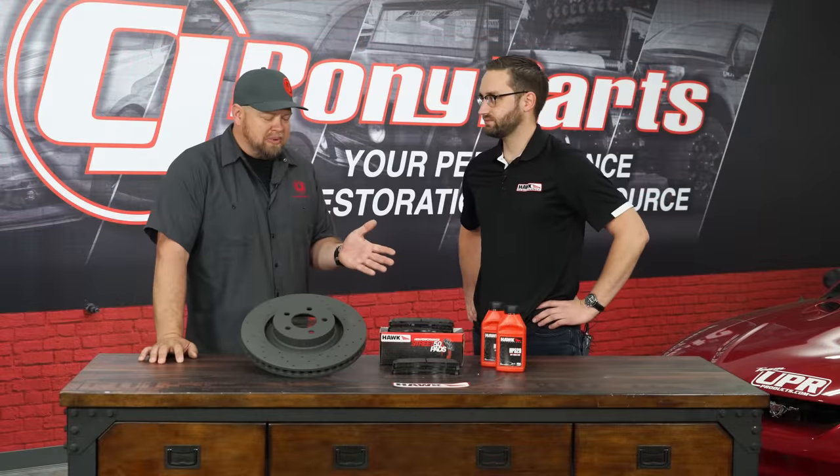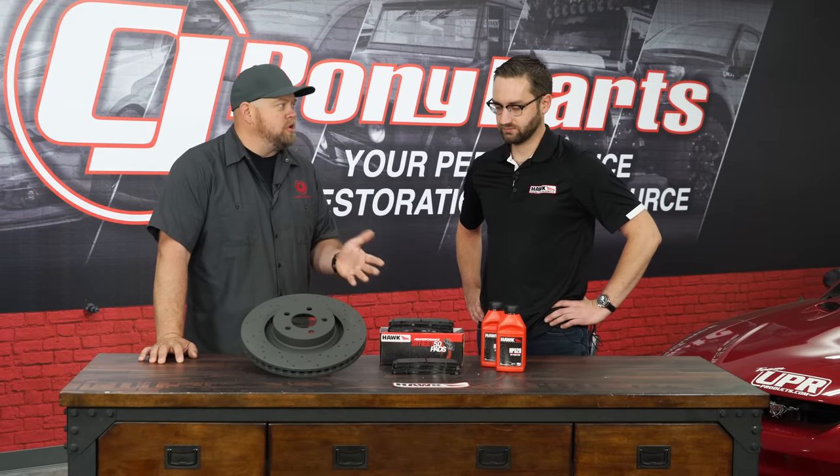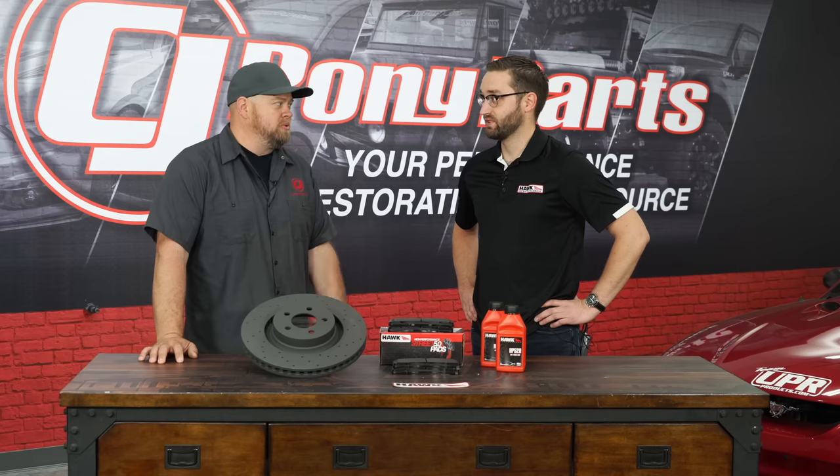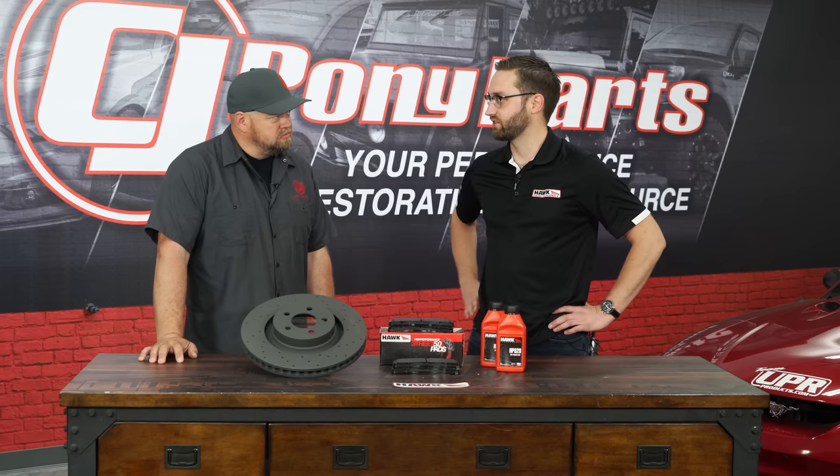When it comes to compounds, you guys must have some serious stuff built for the race car world. Yeah, we have some extreme applications — road course stuff with cup cars, rail dragsters, everything in between.